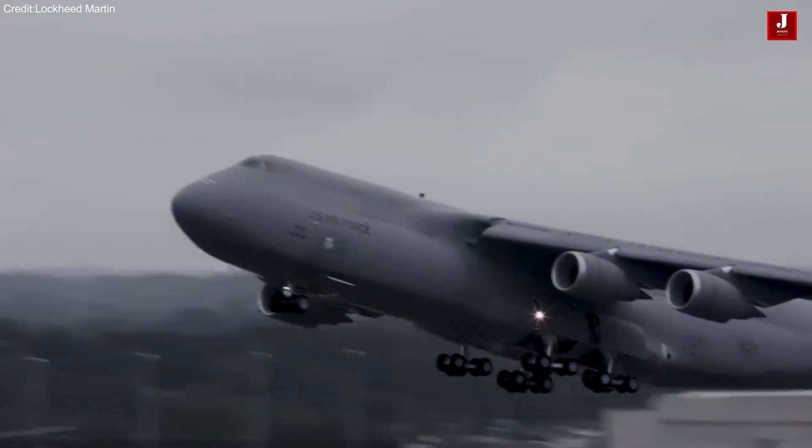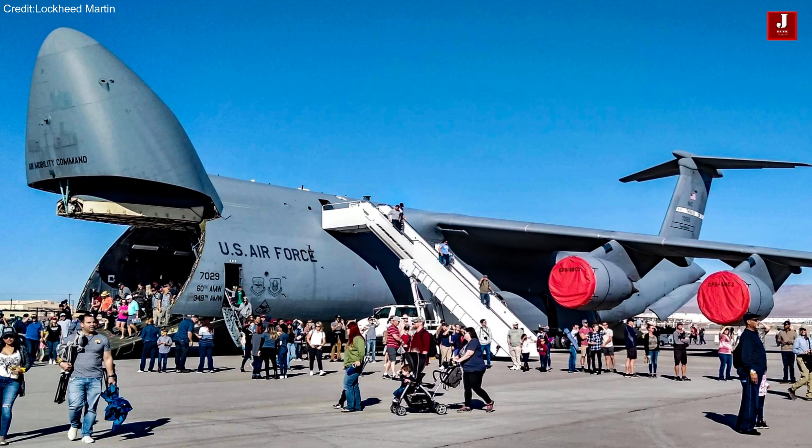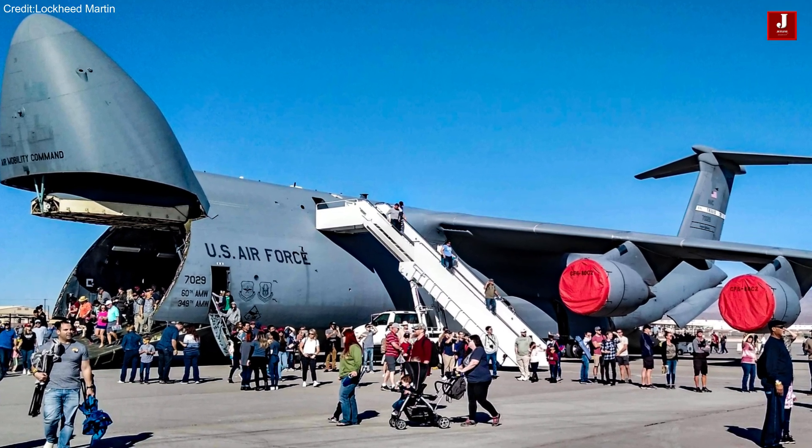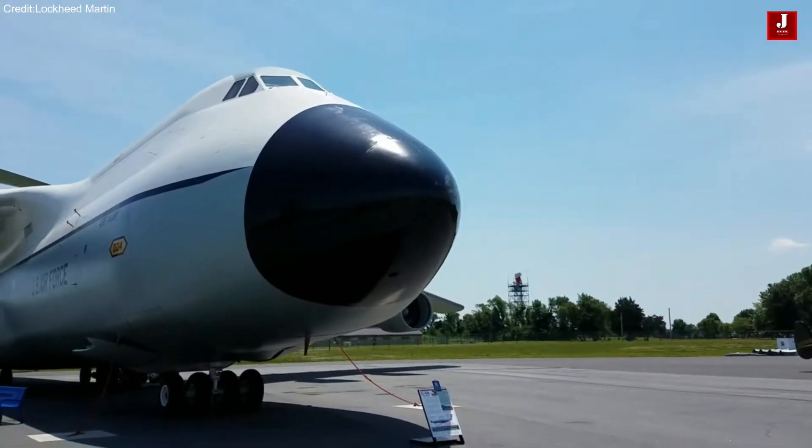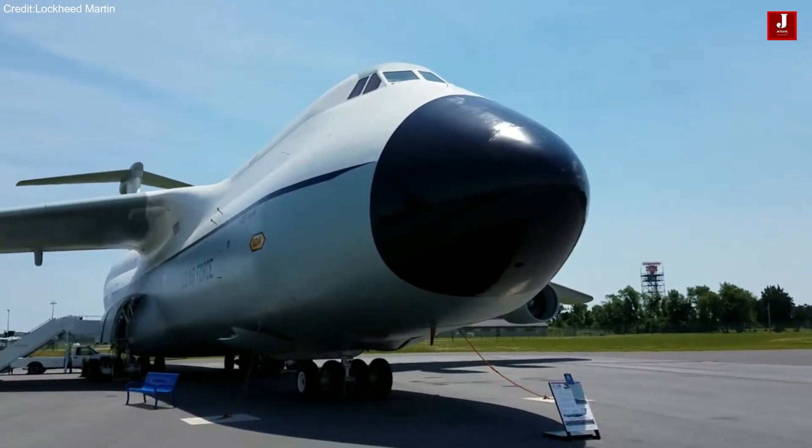With the introduction of the C-5 Galaxy equipped with modernized avionics and upgraded engines, the aircraft's service life has been extended to 2040 and beyond, ensuring continued operational relevance.